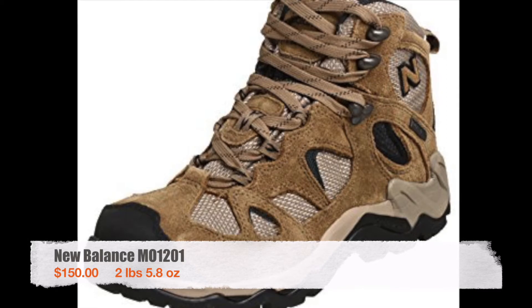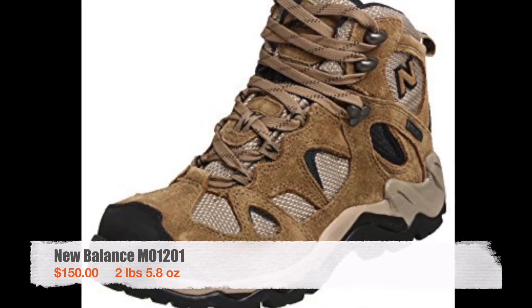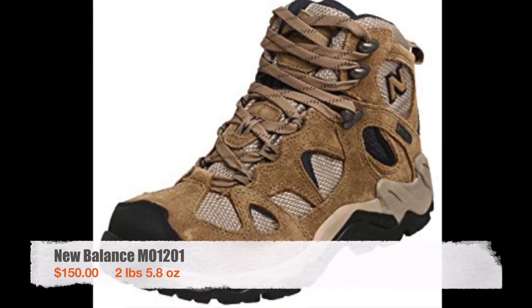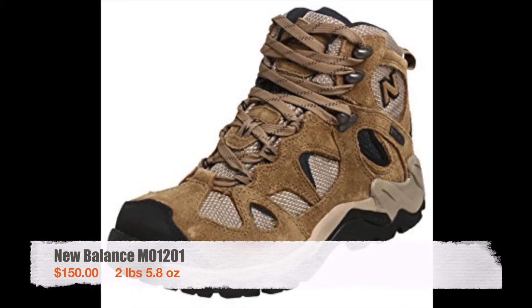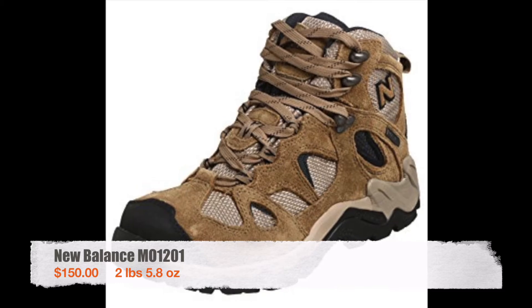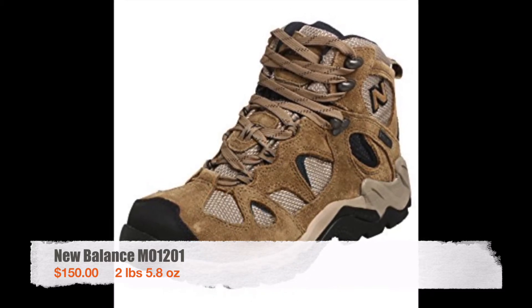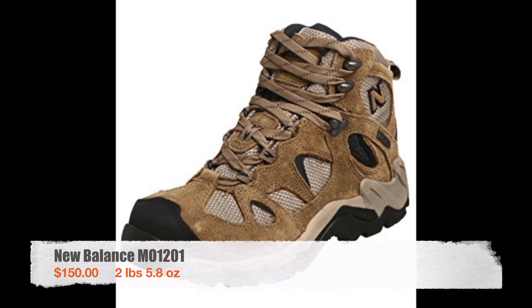New Balance might not be the first name you think of when you think of hiking boots, but they make a great product and my feet were really comfortable for the entire hike. I barely got any blisters except when my feet were soaked in a downpour. When the boots finally started to come apart a little after 1,500 miles of hiking, I called New Balance customer service and they sent me their newest style of hiking boots for free.